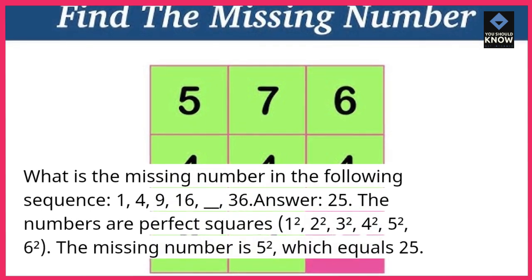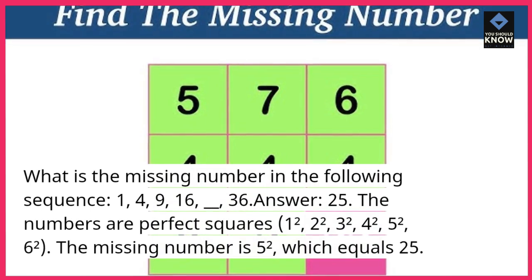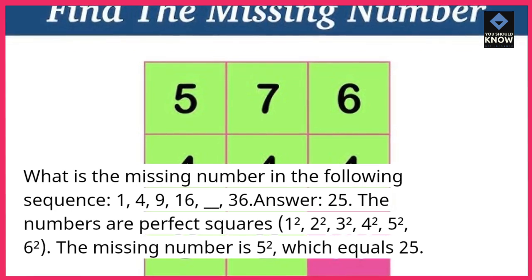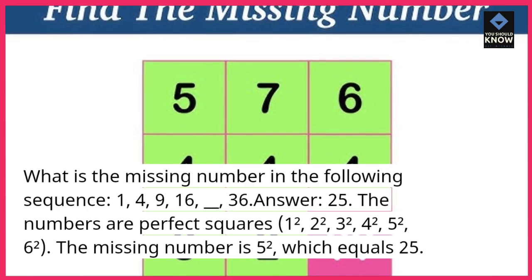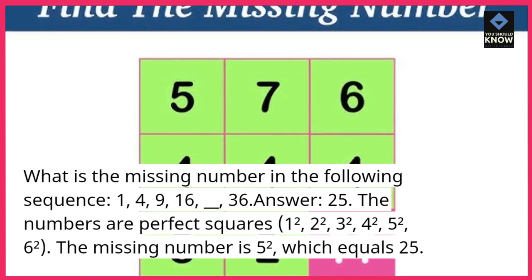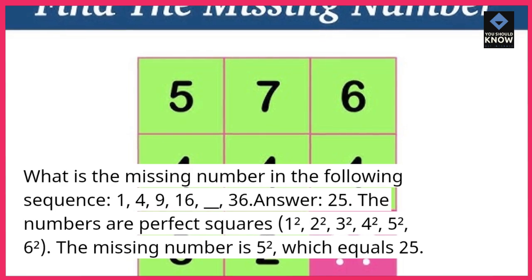Answer: 25. The numbers are perfect squares — 1², 2², 3², 4², 5², 6². The missing number is 5², which equals 25.